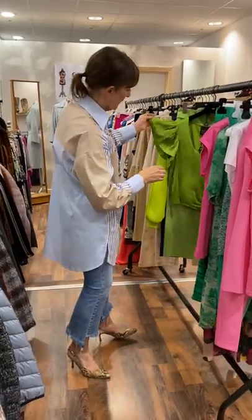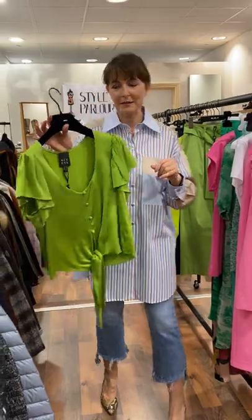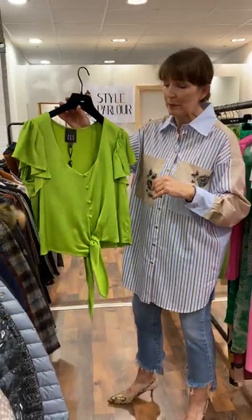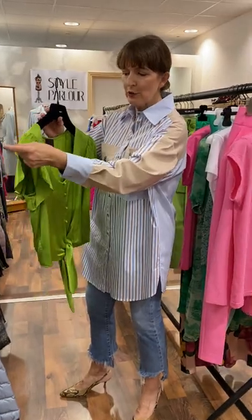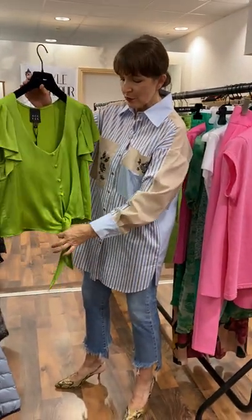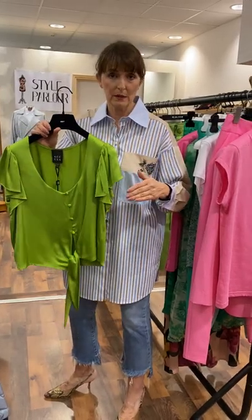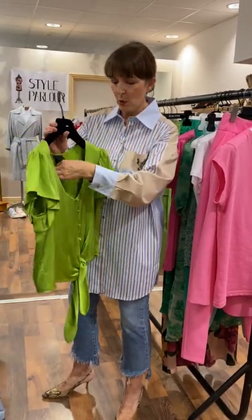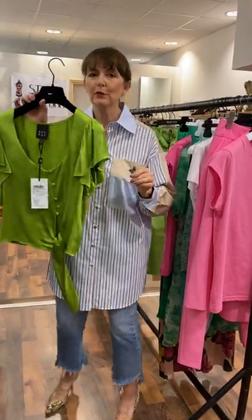And then a few more greens to show you. This is a lime green or acid lime top by Access — very generous scoop, little fluted sleeve, button through with a soft tie belt. This is for somebody with a smaller bust, so a 10 to a small 12, and it is in our sale — priced at £59.95.